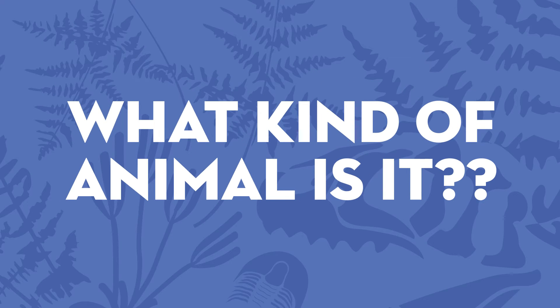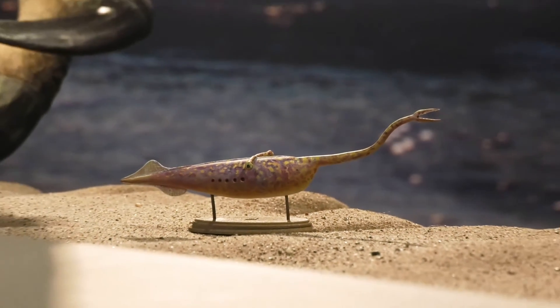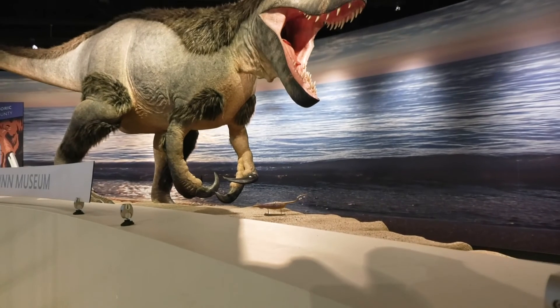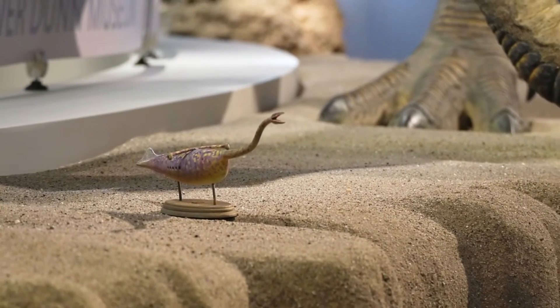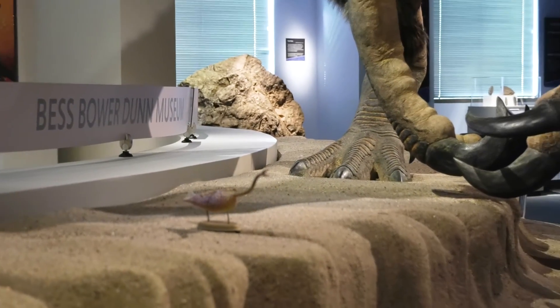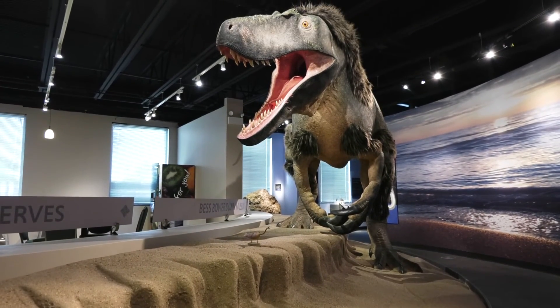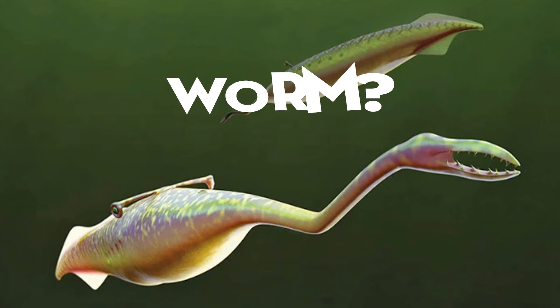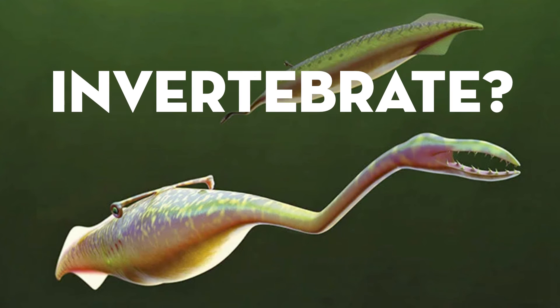One of the great mysteries surrounding the Tully Monster is what kind of animal specifically it is. Whenever we find fossils of extinct animals, one of the first things scientists do is look at creatures living today to see if there are any modern-day comparisons. For example, when we found the first dinosaurs, we looked at the structures and shapes of the bones and were able to tell they were a type of reptile. But the Tully Monster is very different — it's one of the few animals where we still, to this day, don't really know what kind of animal it was. When it was first found, some people thought it was a type of worm, a type of slug, or another type of invertebrate — an animal that does not have a backbone.